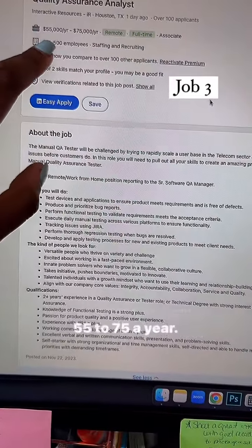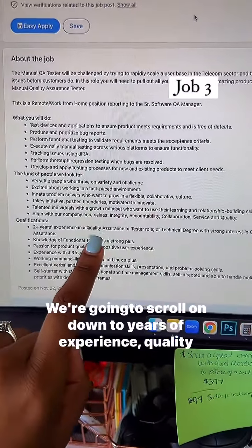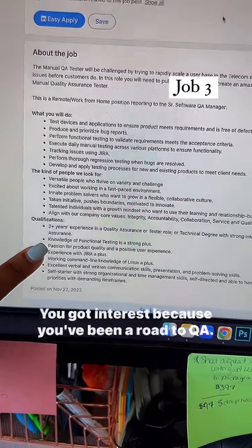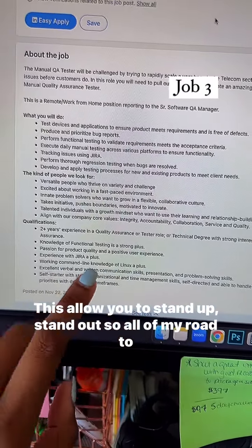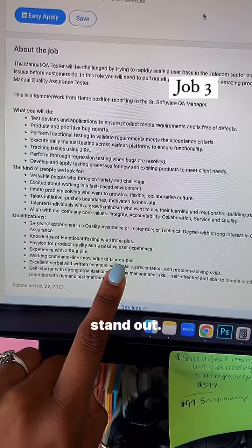Job number three is with Interactive Resources — $55 to $75 a year. We want 75, not 55. We're going to scroll on down to years of experience: quality assurance, technology, or strong interest in quality assurance. You've got interest because you've been in Road to QA. The only thing it looks like you need to study for is command line and knowledge of Linux. This will allow you to stand out, so all of my Road to QA'ers can go for this — but focus on that Linux part to stand out.